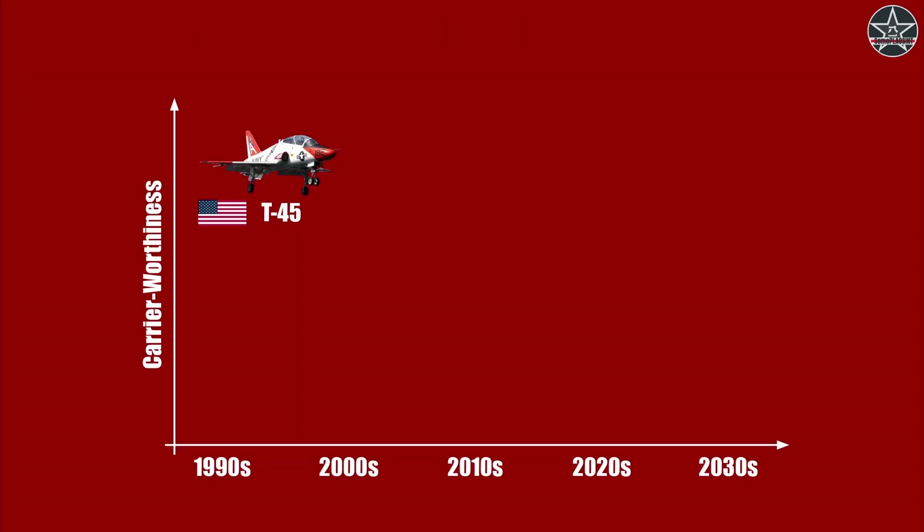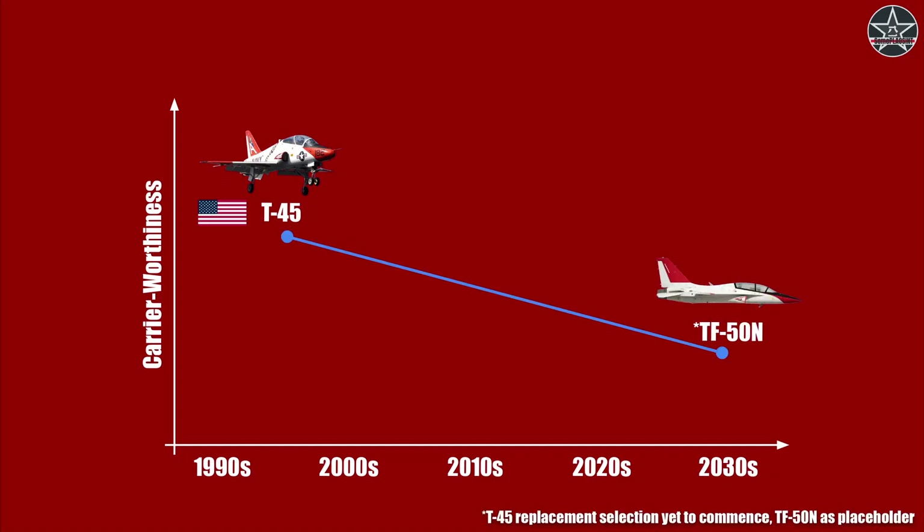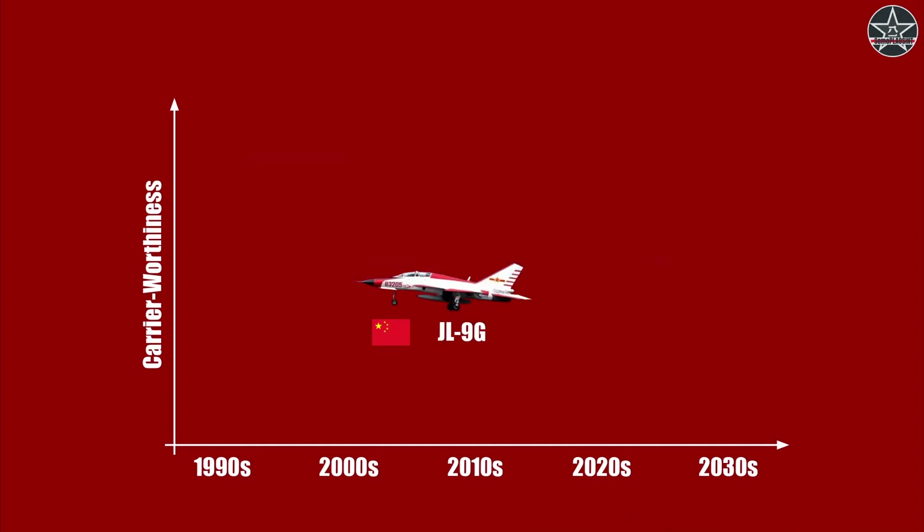This decision by the US Navy has been controversial since day one. So just in terms of carrier worthiness, the US Navy will actually get a downgrade — from the fully carrier-capable T-45 to the next-generation trainer that is only required to conduct simulated takeoff and launching on land-based facilities and perform a touch-and-go on carriers. This is at the same level as the Chinese JL-9G, which is likely on the way out, while the incoming trainers of the PLA Navy are designed to provide pilot trainees the full carrier experience.